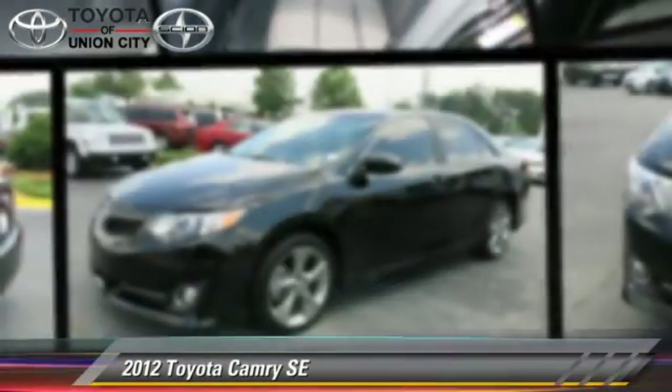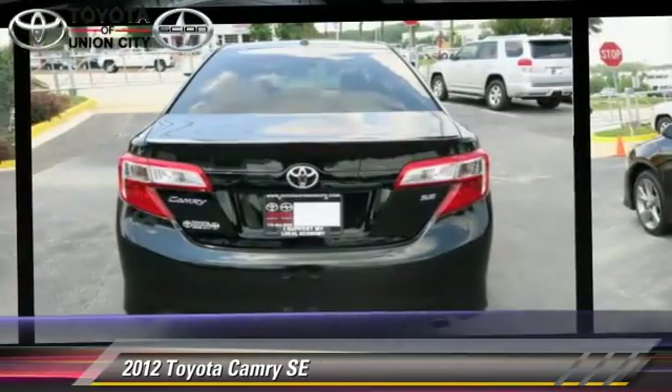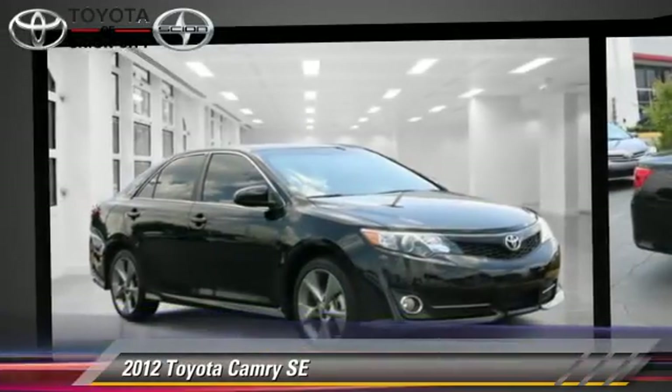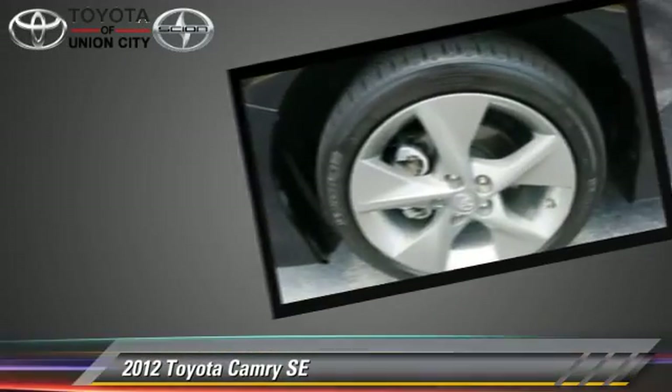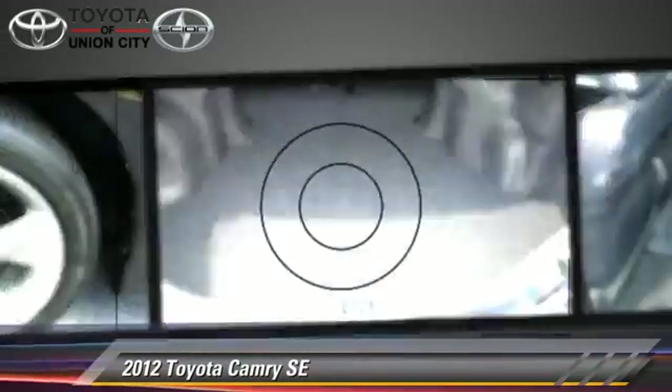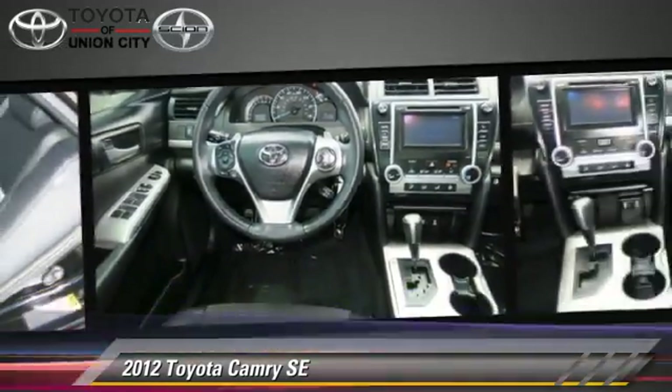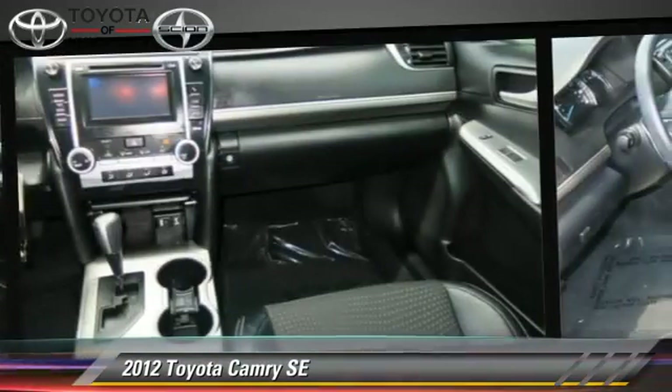The 2012 Toyota Camry SE, powered by a 2.5-liter four-cylinder engine with an automatic transmission. This vehicle, with fewer than 25,000 miles on the odometer, gets up to 35 miles per gallon. This Toyota features a CD player,